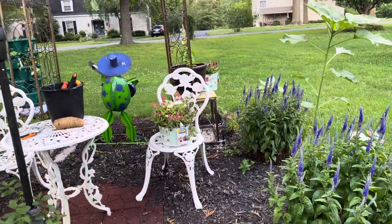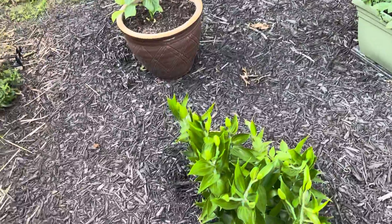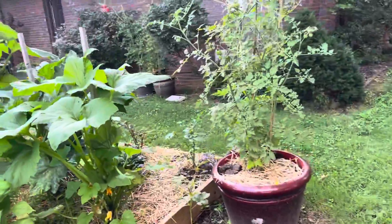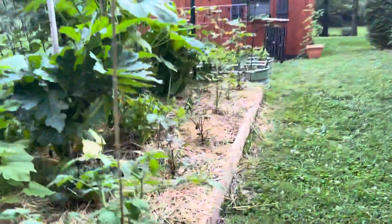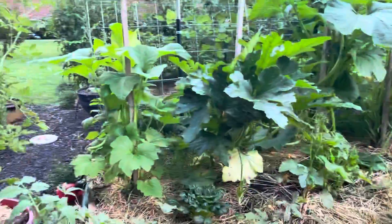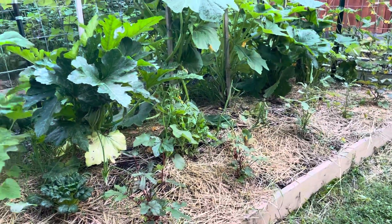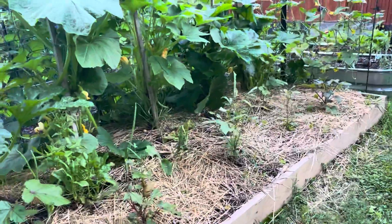We've got some flowers and some mint growing. We've got a few tomatoes growing out of pots. I guess the okra is the main thing we didn't do as good on this year — I'm disappointed about that. So I don't know what happened.